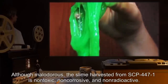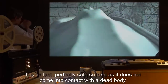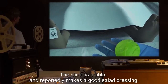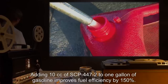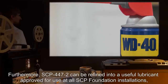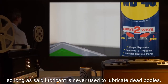Although malodorous, the slime harvested from SCP-447-1 is non-toxic, non-corrosive, and non-radioactive. It is, in fact, perfectly safe, so long as it does not come into contact with a dead body. The slime is edible and reportedly makes a good salad dressing. Adding 10 cc of SCP-447-2 to 1 gallon of gasoline improves fuel efficiency by 150%. Furthermore, SCP-447-2 can be refined into a useful lubricant, approved for use in all SCP Foundation installations, so long as said lubricant is never used to lubricate dead bodies.